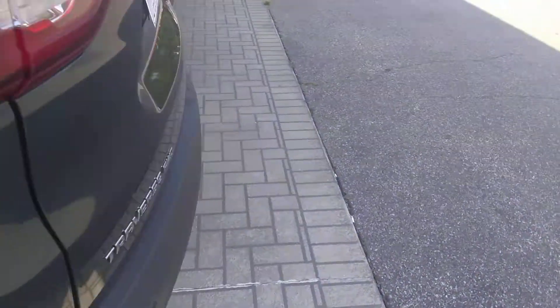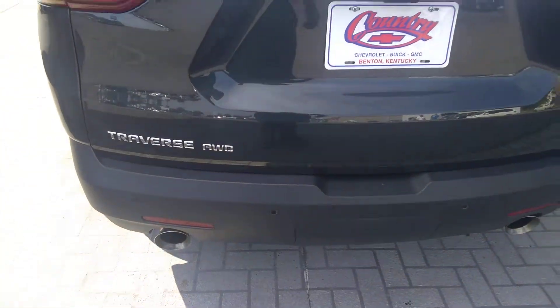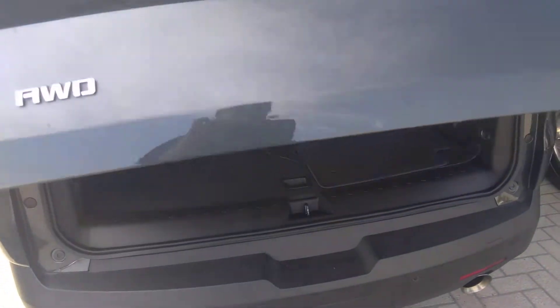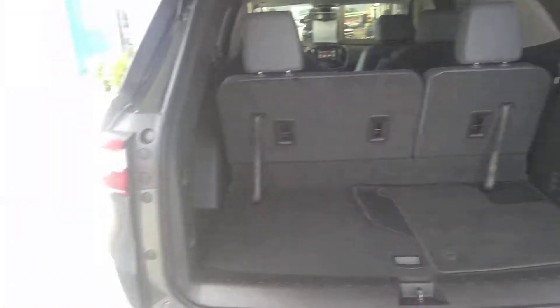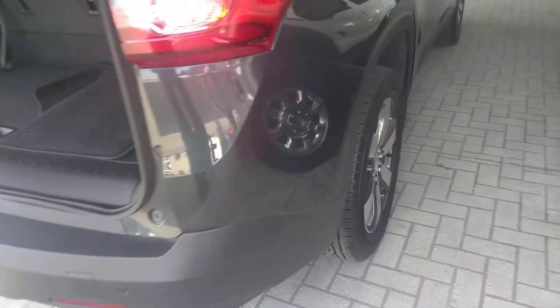You've got the power lift gate, back trailer sensors, dual exhaust. It is a manual third row. It's got 20 inch rims. Bucket seats in the back. Rear controls. I like the light straight gray color.